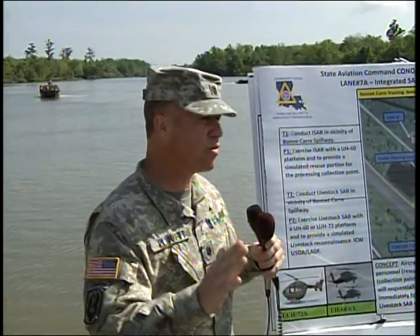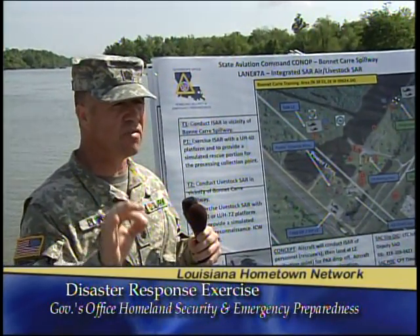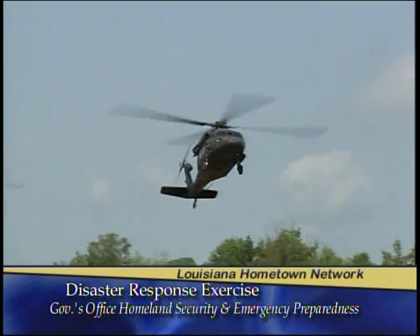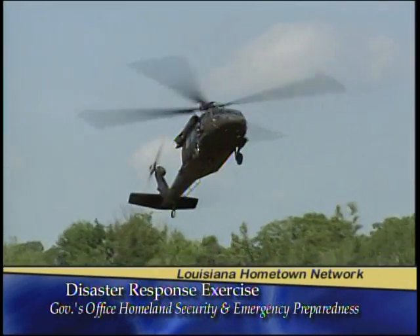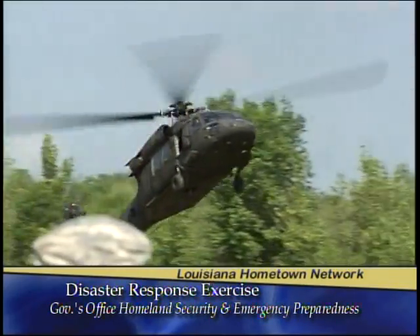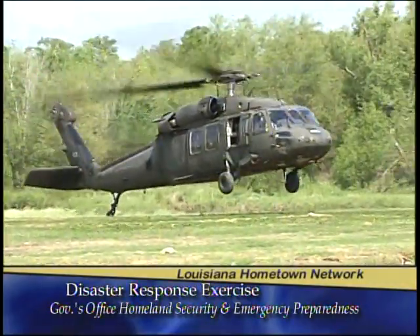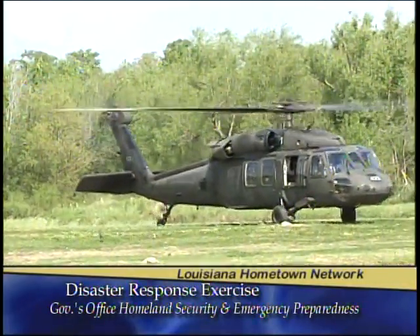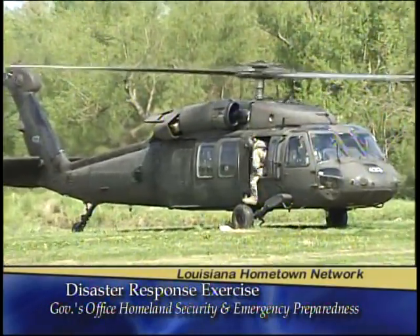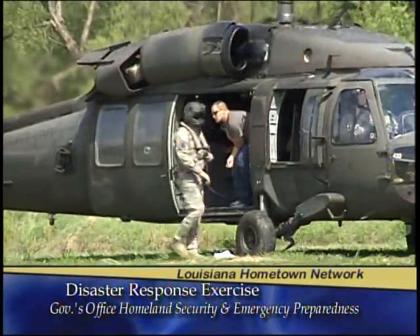This morning in lane 7 what we're going to be demonstrating is personnel search and recovery using aviation assets for evacuees that possibly cannot be evacuated by ground assets. You'll have two Blackhawk helicopters coming in to land, simulating the landing area for a lily pad — a place where we can triage patients for the severity of their injuries and further evacuate them via ground assets to a higher level of care if needed.